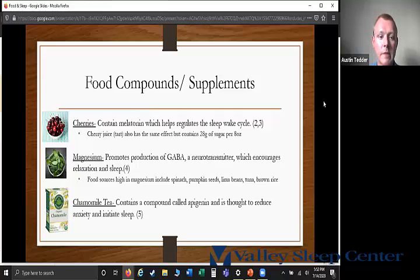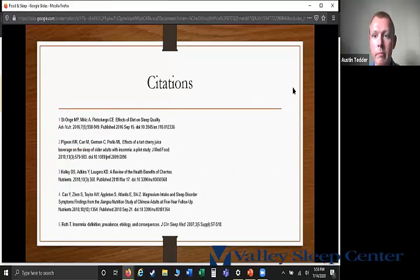The last one is chamomile tea, which falls more in the supplement category. Chamomile contains a compound called apigenin, which is thought to reduce anxiety and initiate sleep. Citations are provided for anyone who wants to look further into the research.